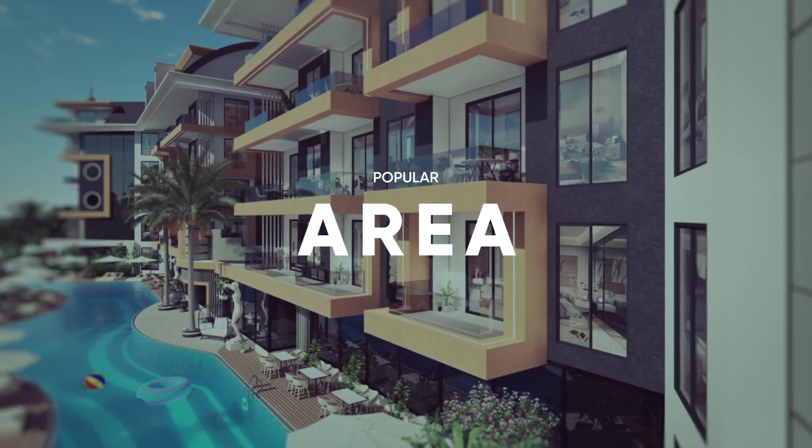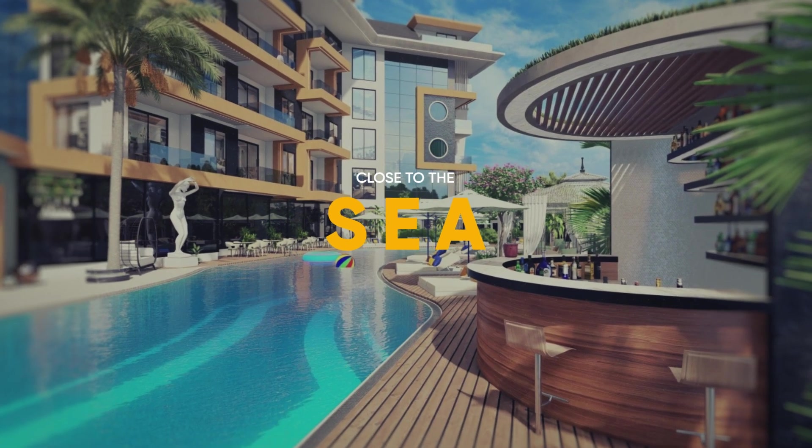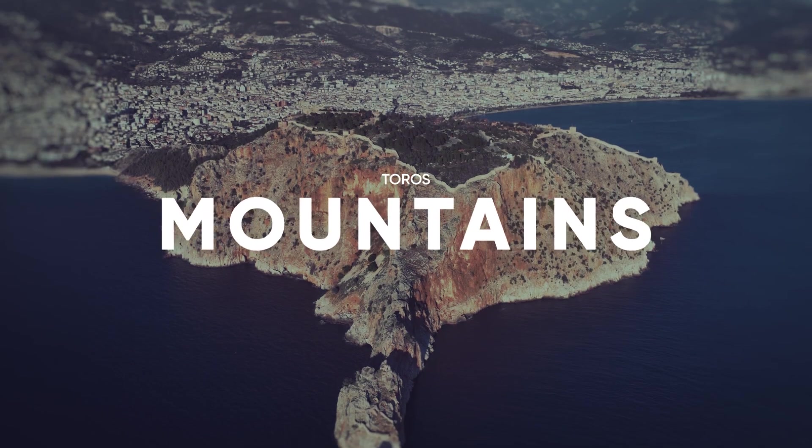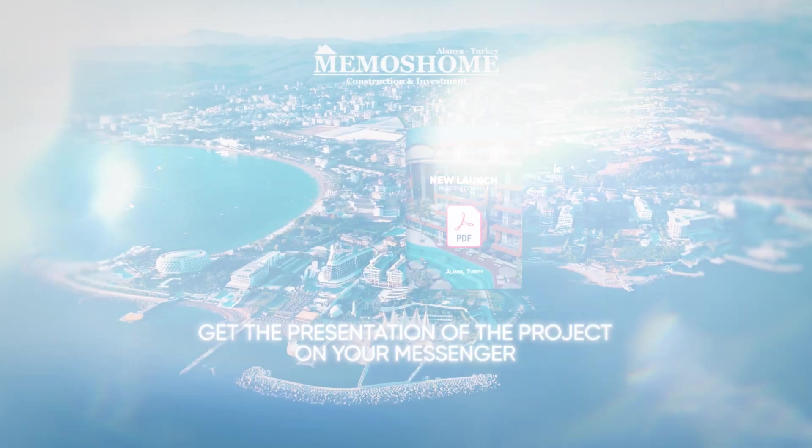Located in a popular area, close to the sea in the city center. An amazing view from your terrace allows you to enjoy the majestic Taurus Mountains or the turquoise Mediterranean Sea.